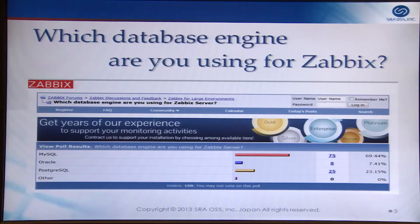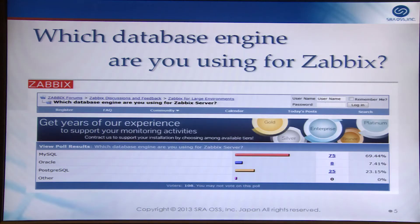First, here is the voting result from the Zabbix forum — 108 users voted on which database engine they use for ZabbixDB. About 70% of users use MySQL, and about 25% use Postgres. Postgres is used reasonably worldwide. In Japan, Postgres is popular and is used on about 40% of web systems.